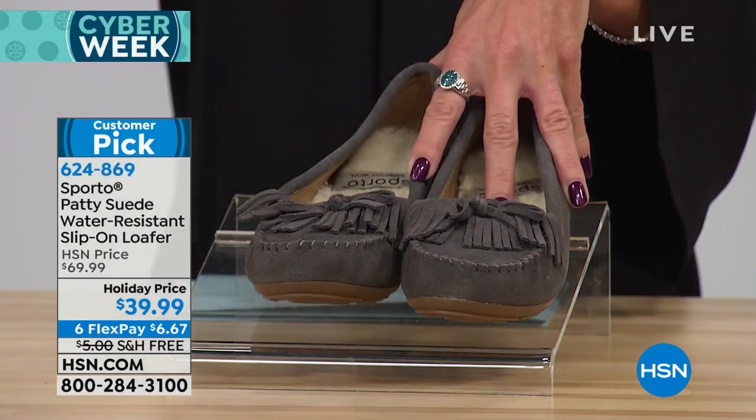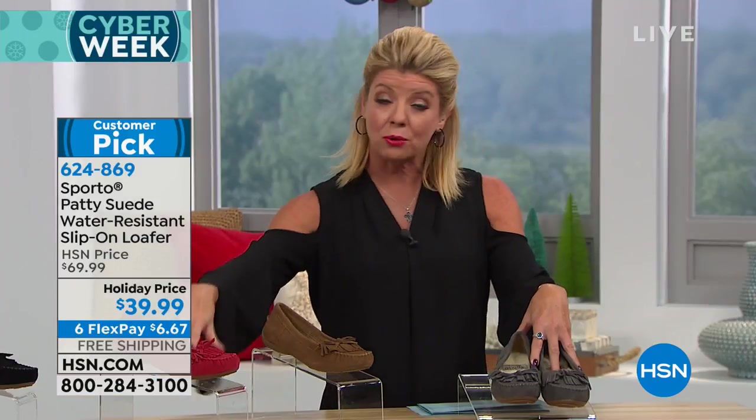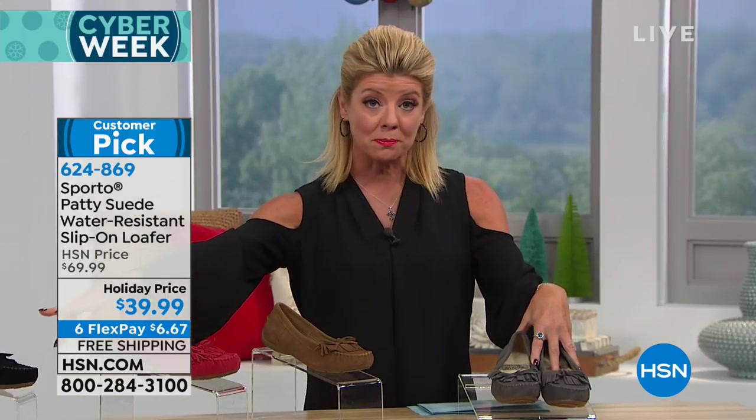The Patty is all about what Sporto represents. It's comfortable, it's warm, it's all in natural gorgeous suede. Starting off with a wonderful clearance price at $39.99. We have it available in gray, chestnut, red, and black.